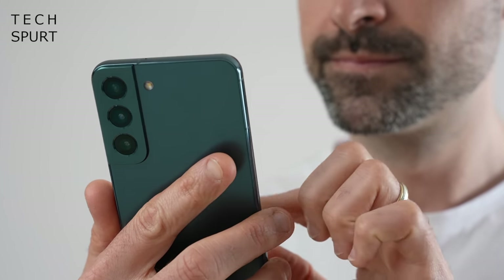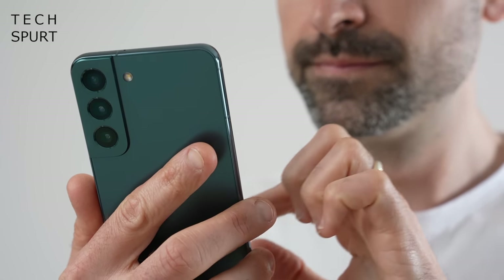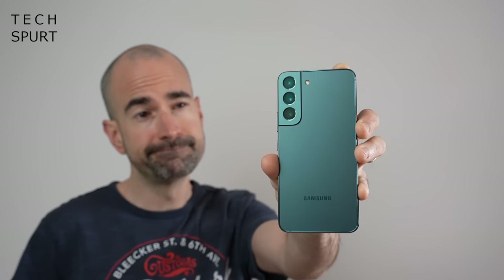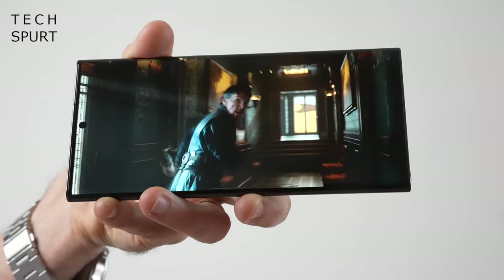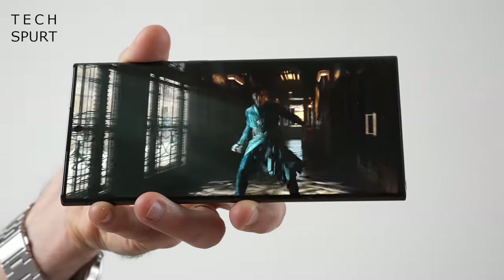Even the battery tech appears to be unchanged, once again with 25-watt wired charger support. Of course Samsung may introduce all kinds of spangly software features to make up for the lack of evolution — so who knows, maybe the S23 phones can recognise when you've had too many VK Ices down your local and call an Uber on your behalf. Although if Samsung really is concentrating on the software side of things for the Galaxy S23 phones, there's no reason why most of the new features can't trickle down to existing S-series smartphones like the S22 and S21 in a future One UI update.